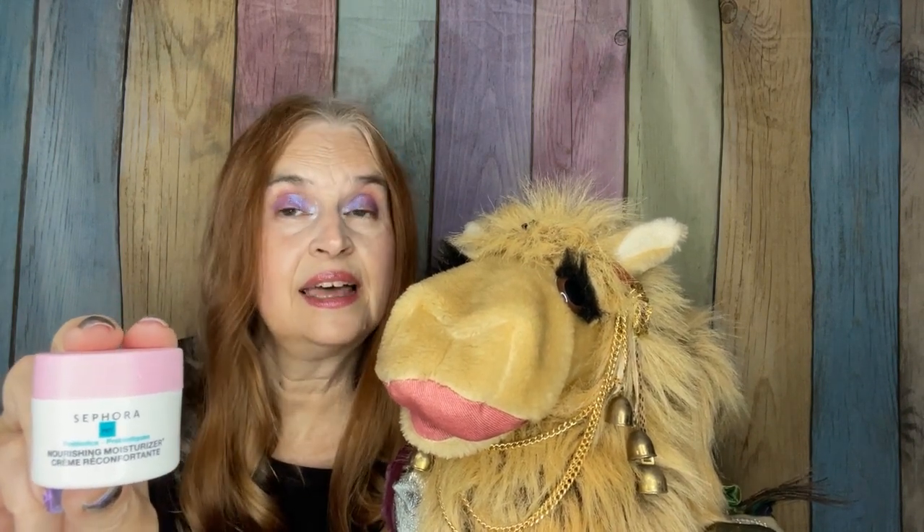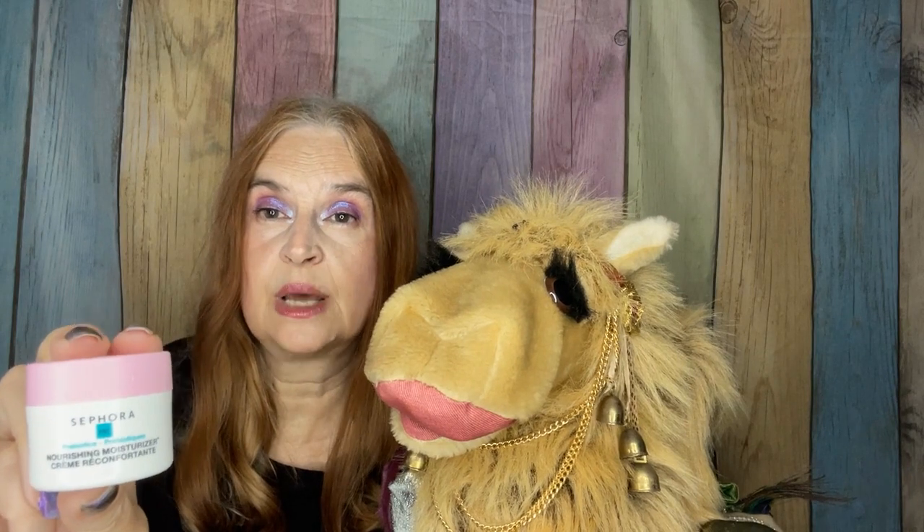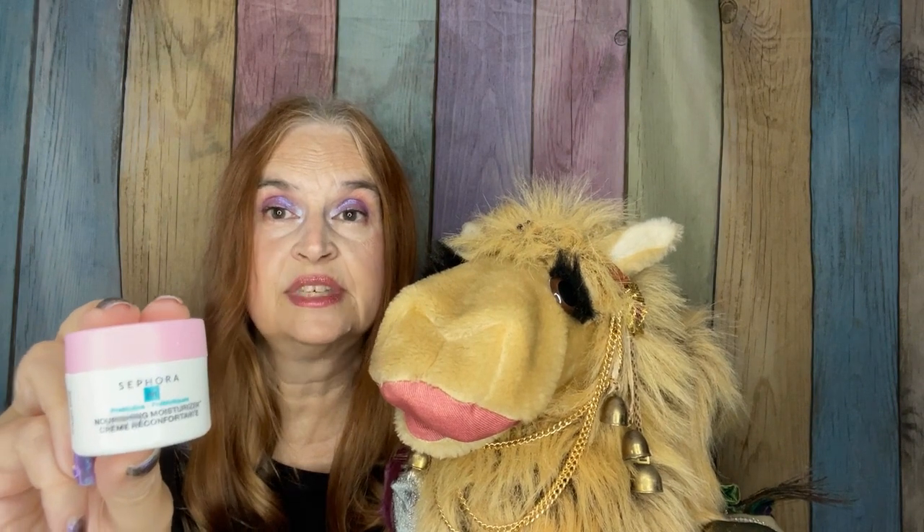Last but certainly not least, from Sephora, a moisturizer that has prebiotics in it, and it is also stated to be unscented. It's got a safety seal so I'm going to leave it closed because I already have a moisturizer open, but I'm excited to try this sample size — anything unscented, my allergies will be much happier. So in the second half of the box, what did you like? Let us know — we are nosy.